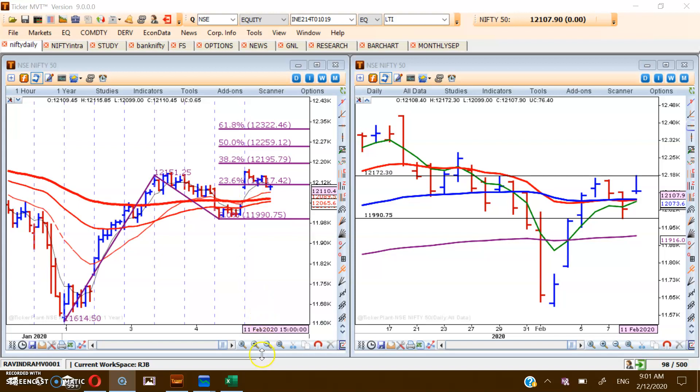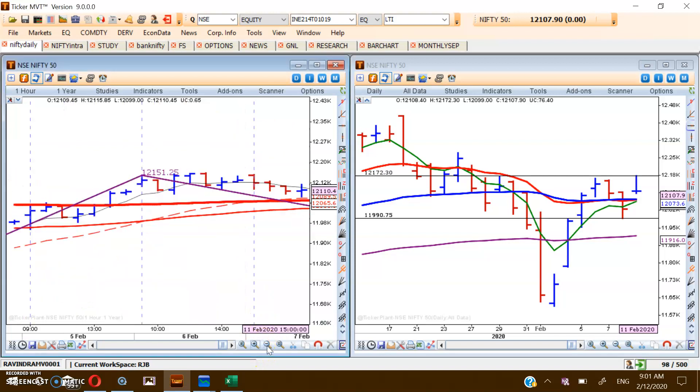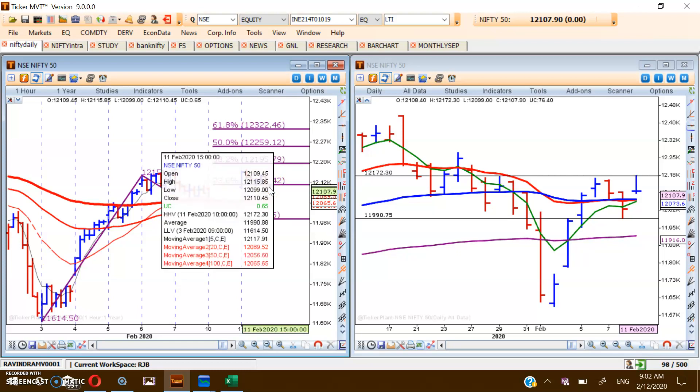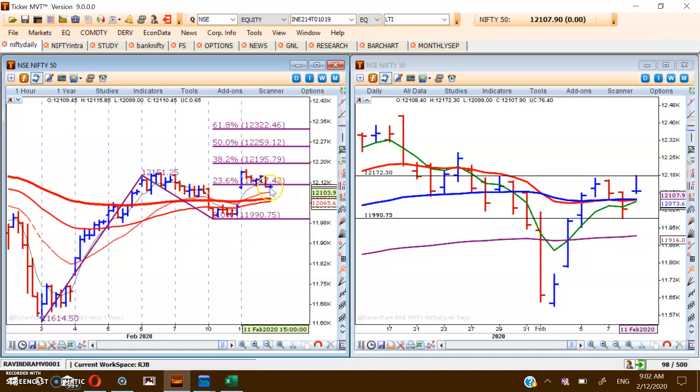So probably the correction may continue to fill this gap, and once this gap is filled and it moves north, that will certainly be an ideal move. But this may not happen today itself. If the market corrects to fill this gap, one can think of going long somewhere around the 100 EMA on the hourly chart, around 12,060–12,065.